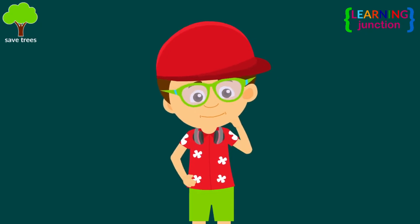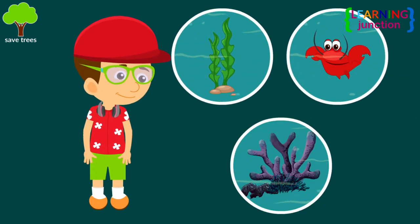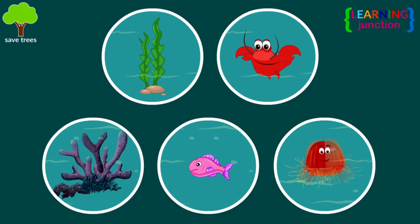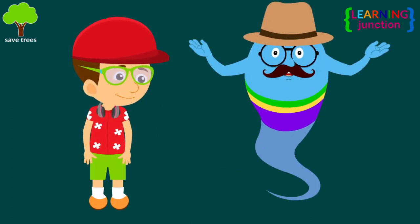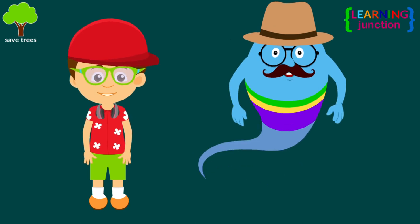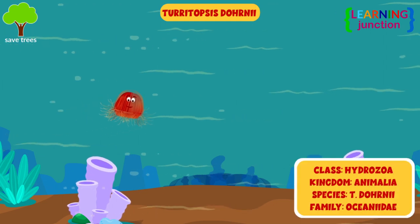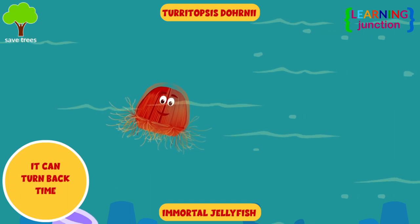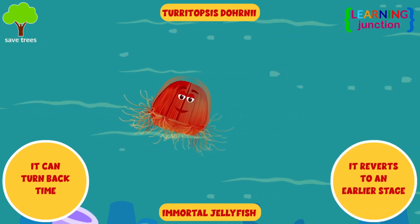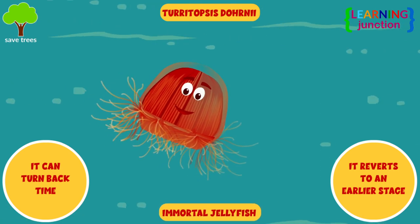Jellyfish are carnivorous animals. They eat plankton, crustaceans, plants, small fish, and even other jellyfish. Most jellyfish live less than one year, and some of the smallest may live only a few days. A tiny jellyfish, Turritopsis dohrnii, is capable of living forever. It can turn back time by reverting to an earlier stage in their life cycle, and is considered biologically immortal.